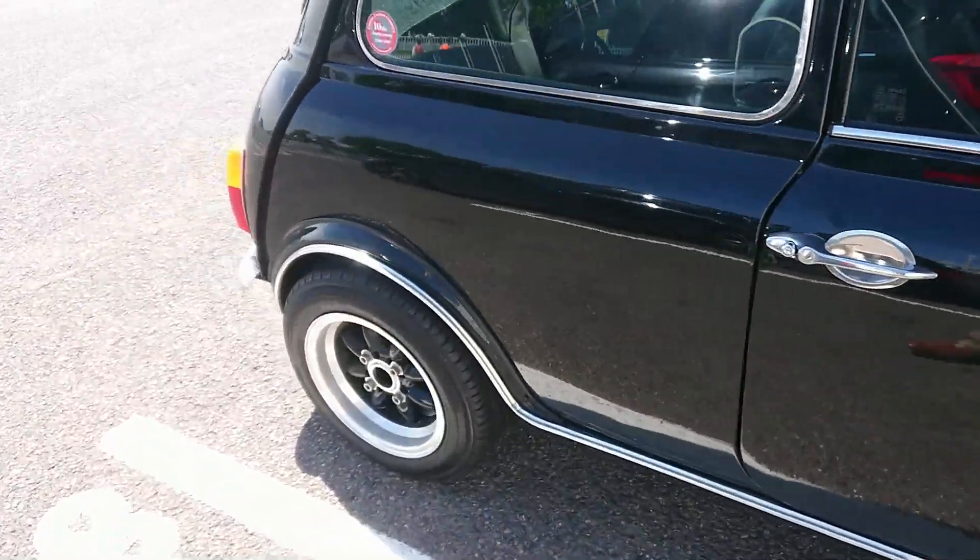I was saying earlier about the Mark I Golf Cabrio continuing into about 1993 — well, this is a 1993 registration. It's a very, very late Mark I, this one, although various bits in here are far from Mark 2. Still got the older rear lights right the way to the end.